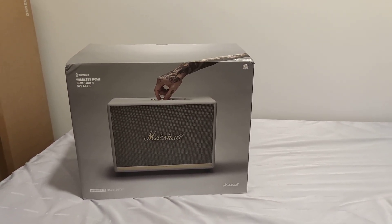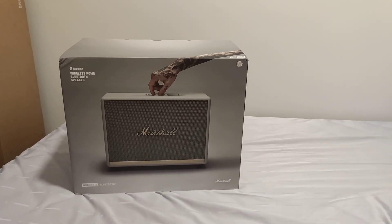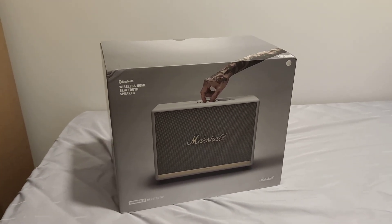Hi guys, welcome back to the channel. Today I want to share one of the most valuable speakers on the market under the Marshall series — the largest speaker ever, the Woburn 2.